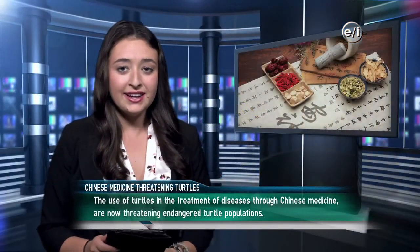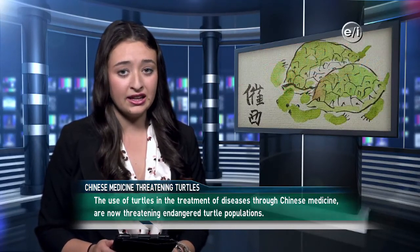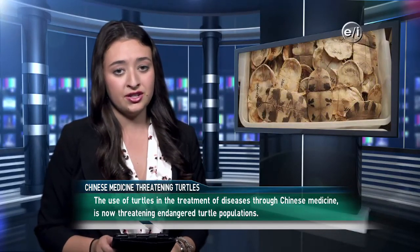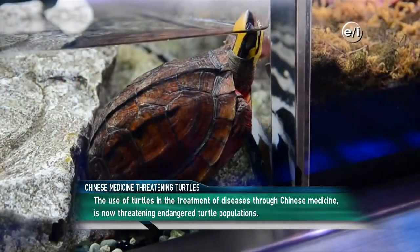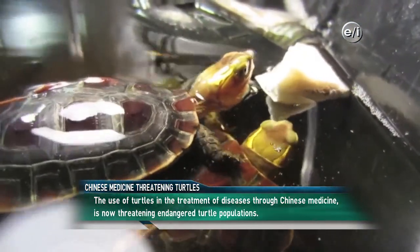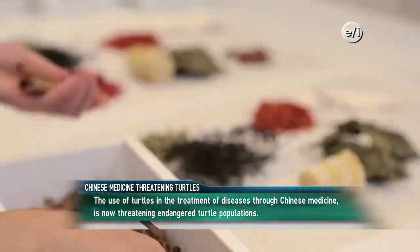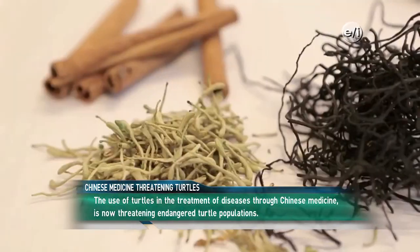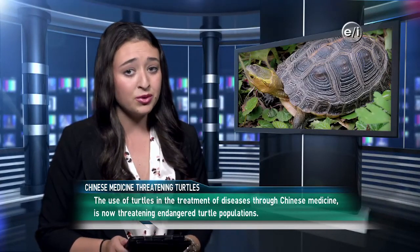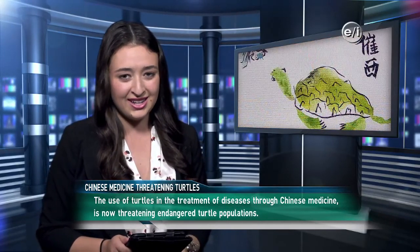Here's our top story: Chinese medicine imperils turtle populations. In Chinese culture, turtles are a symbol of fertility, strength, and long life, which is why in traditional Chinese medicine, turtles are used to cure certain diseases. Because of this, the almost-extinct Chinese three-striped, Chinese big-headed, and yellow-margined box turtle are still sought after for their supposed medicinal benefits. China's booming population, paired with a new push for traditional medicine, is causing conservationists concern. If experts don't take action to prevent the extinction of these turtle species, both the turtles and the people using them for their symbolic benefits may be out of luck.